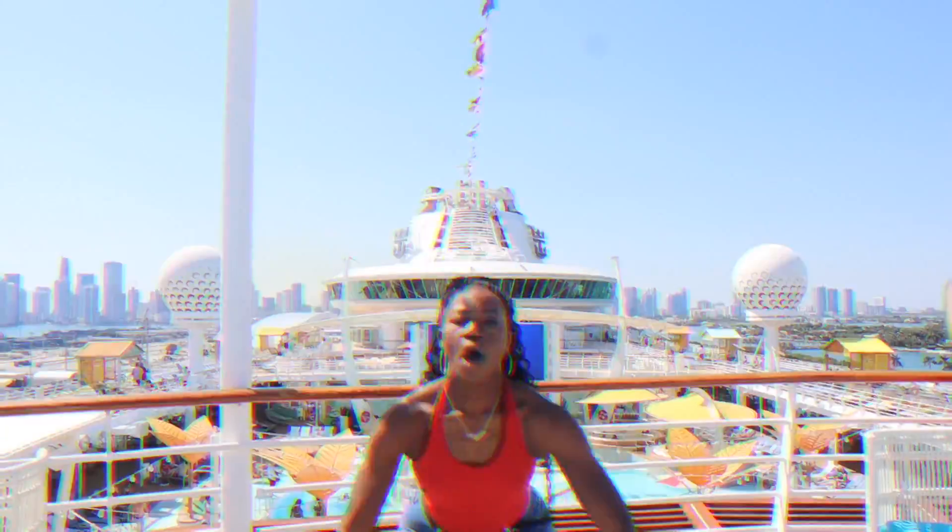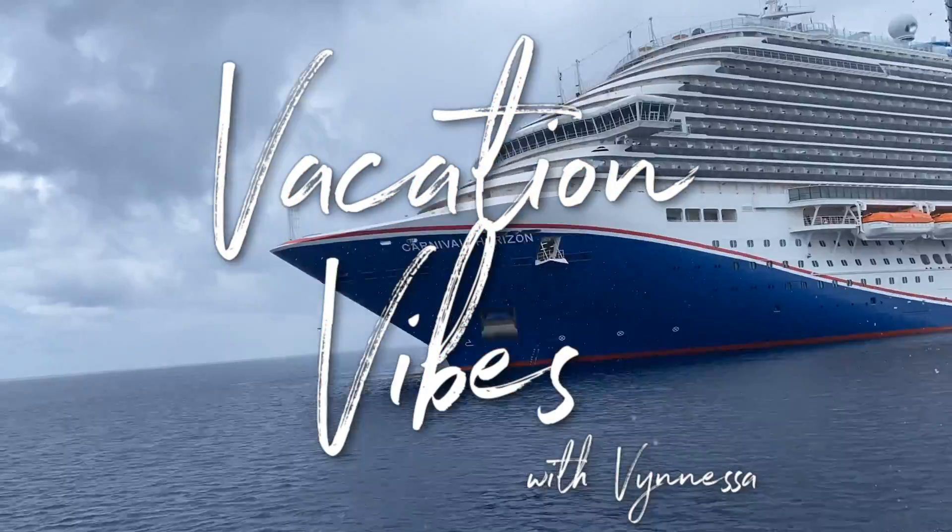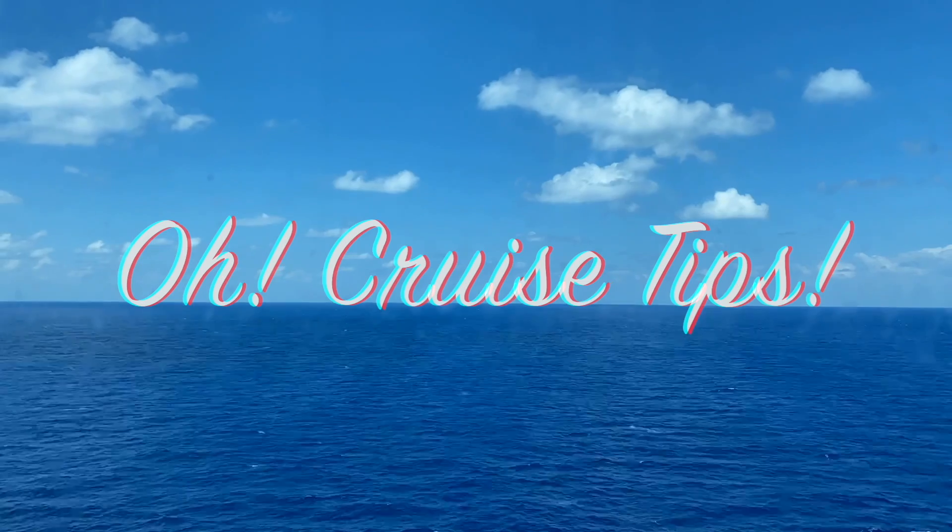A lot of you guys came back and wanted to know the answer. It turns out that I paid less for this solo cruise than I have paid for my half of any other cruise I've ever booked before. Now before I get started, I just want to tell you that I will only be detailing my cruise fare in this video.